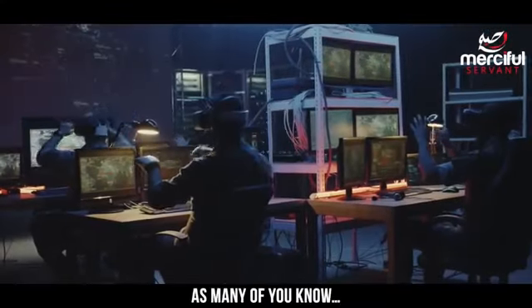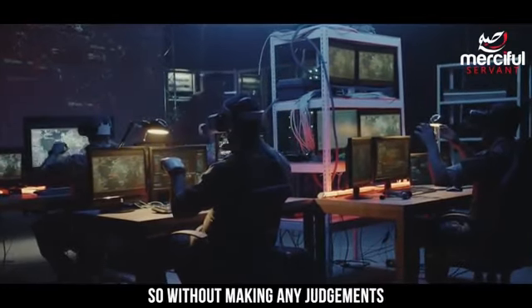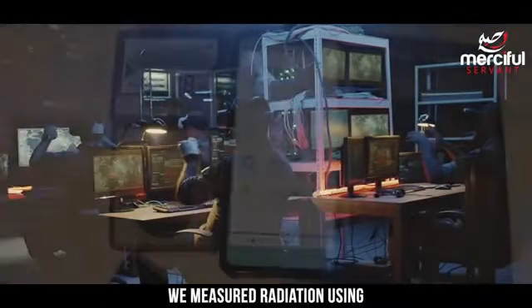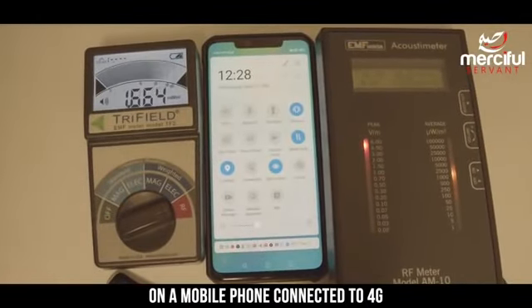As many of you know there has been a lot of mixed information circulating online. So without making any judgments we wanted to put this information to the test to verify if it is true or false. We measured radiation using two different EMF meters on a mobile phone connected to 4G.